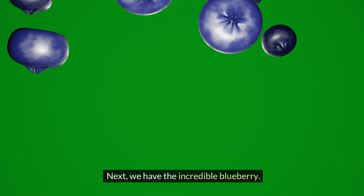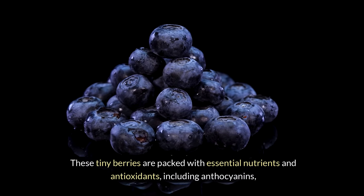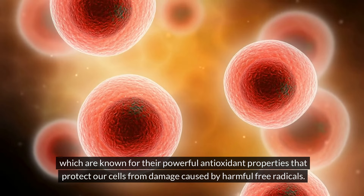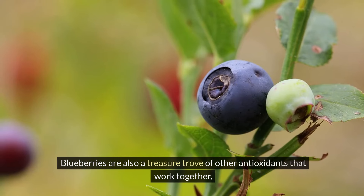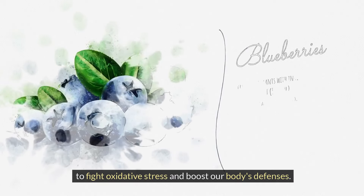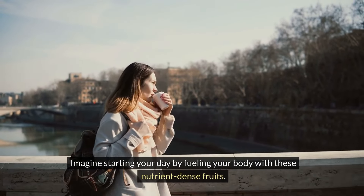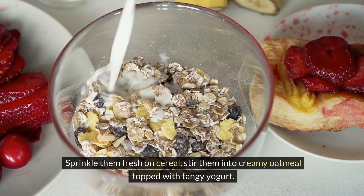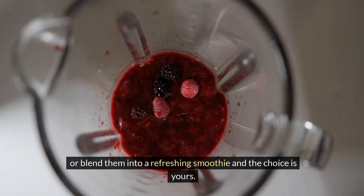Next, we have the incredible blueberry. These tiny berries are packed with essential nutrients and antioxidants including anthocyanins, which are known for their powerful antioxidant properties that protect our cells from damage caused by harmful free radicals. Blueberries are also a treasure trove of other antioxidants that work together to fight oxidative stress and boost our body's defenses. Sprinkle them fresh on cereal, stir them into creamy oatmeal topped with tangy yogurt, or blend them into a refreshing smoothie.